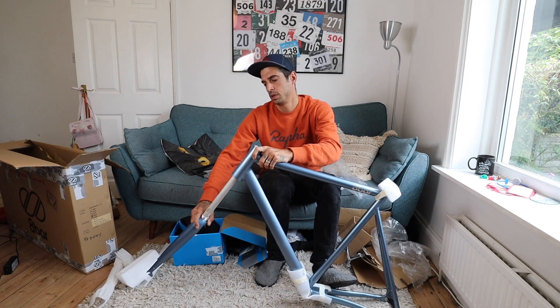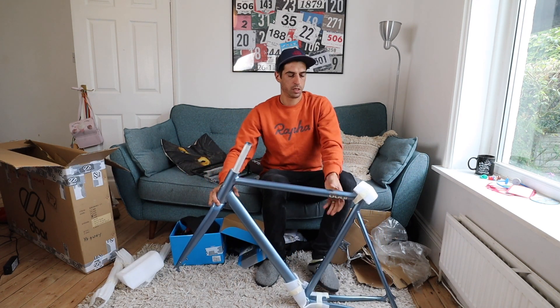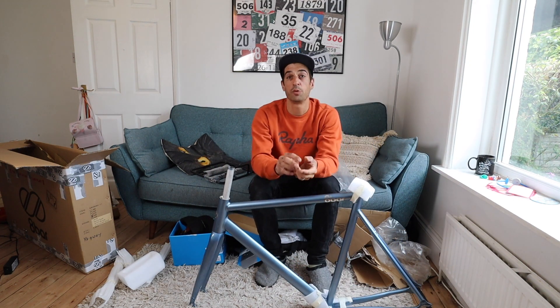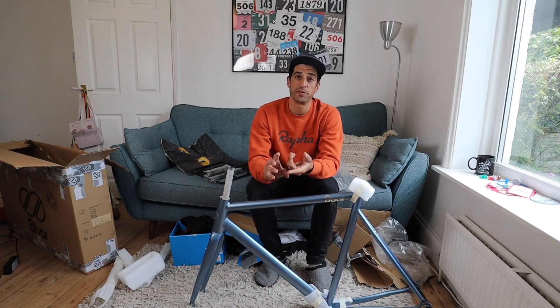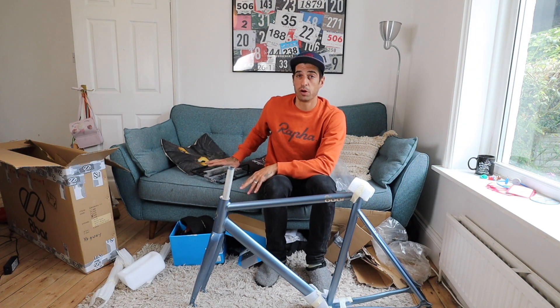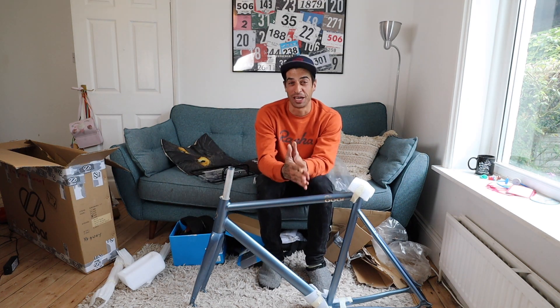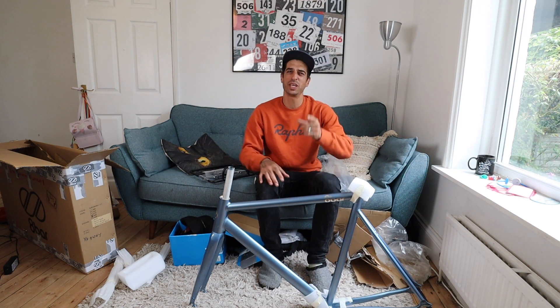I think we should have a proper look at it. Look at that — so nice! So you'll be able to win this frameset, which obviously comes with a headset as well, plus all the stuff in the box and the front rack.